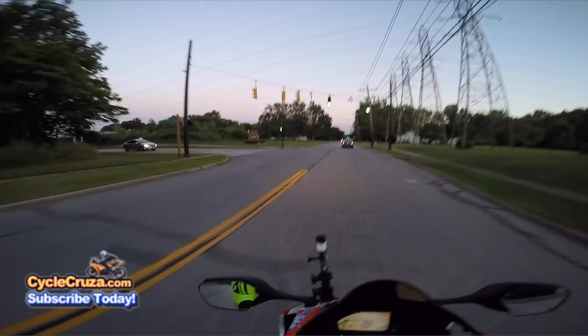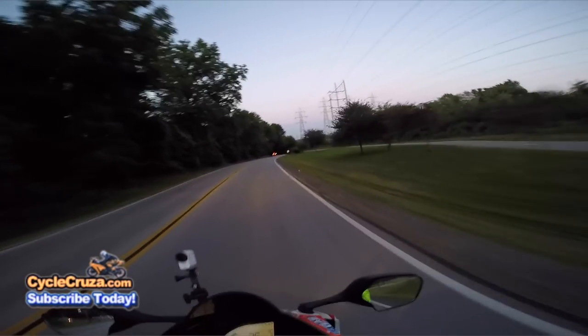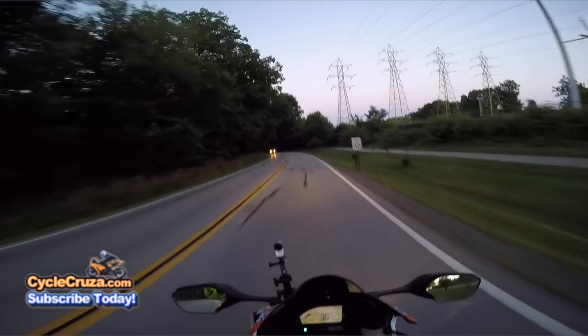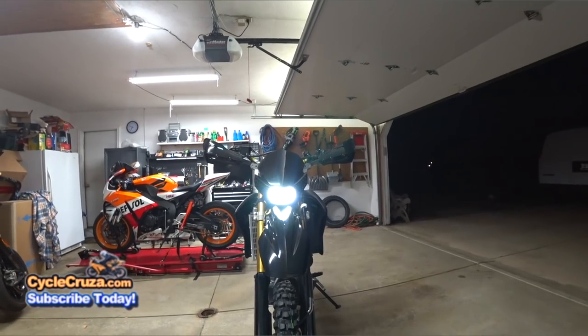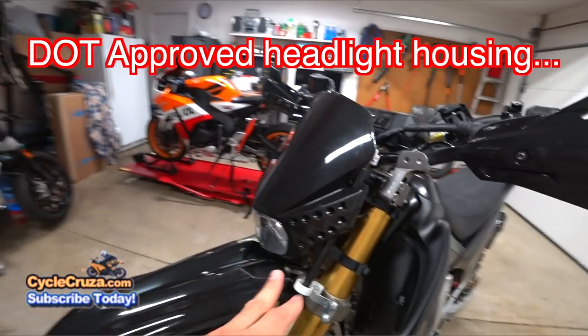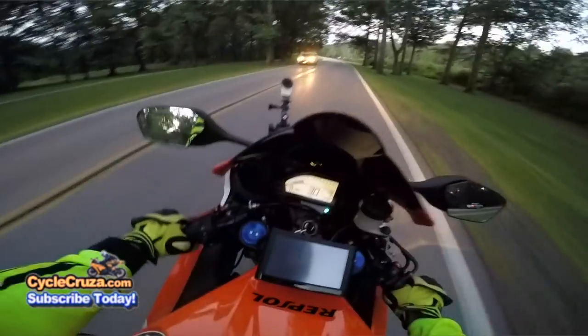Don't waste your money on those — be careful. I wish I'd have kept them and done videos on them to show you how junky they were. A lot of them you can't adjust the headlight beam properly. The Acerbis headlight I just bought for my WR250R — you can't adjust the beam on it either, but it's pretty good and I like it so far. That's why I decided to do a video on it and mention it when I did the unveiling.